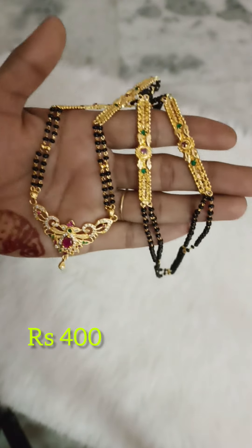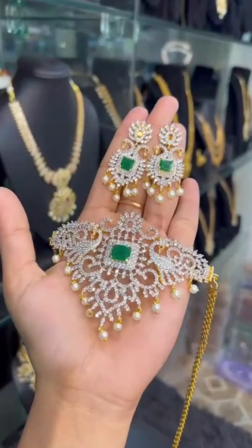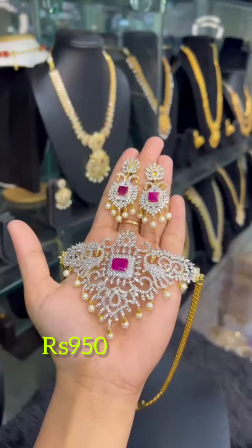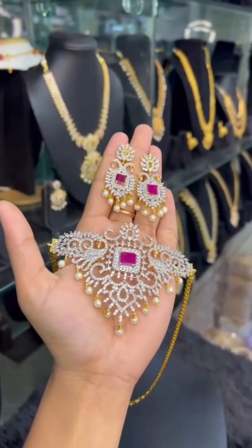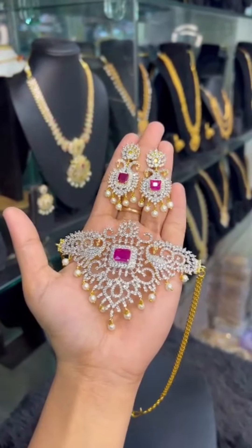Next is GJ polish with emblem, and the price is 950 rupees, free shipping all over India. Thank you so much, bye bye, see you next time.